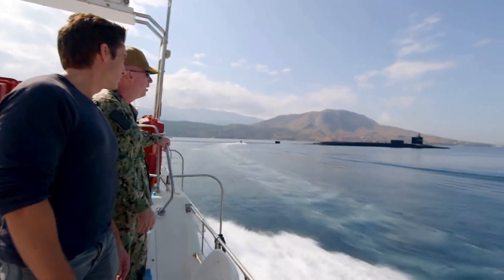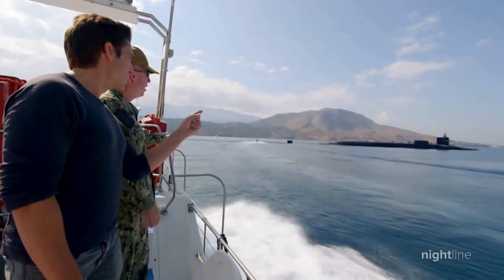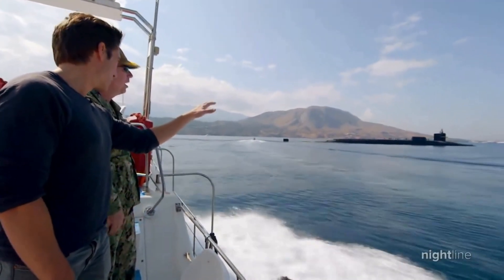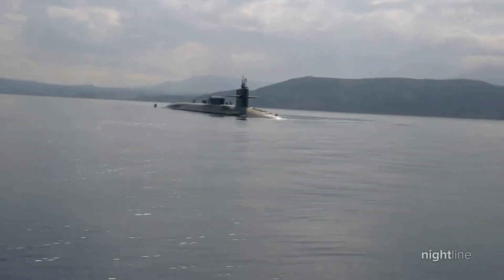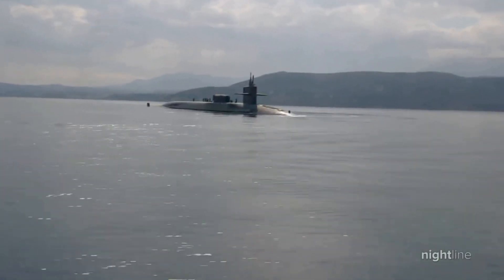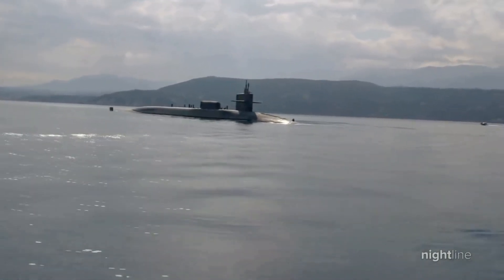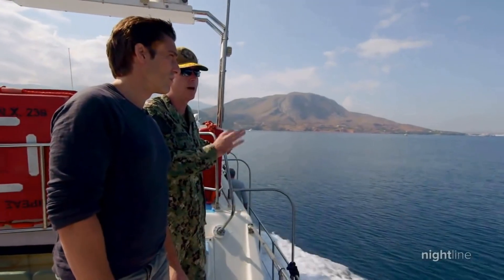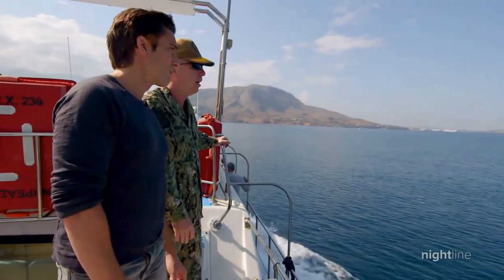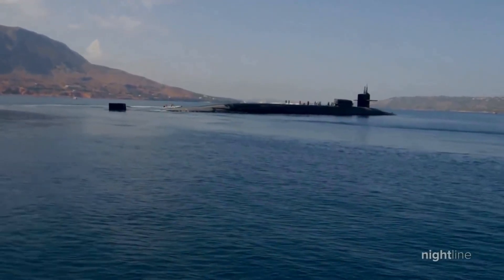We approach the USS Florida in the Eastern Mediterranean as it prepares for a highly classified mission. This is 180,000 tons of American steel — a nuclear-powered U.S. Navy guided missile submarine with 160 crew on board. They call it the Silent Service for a reason. All those missions are some of the most highly classified that they do. They deploy underwater for up to 120 days, several months at a time.